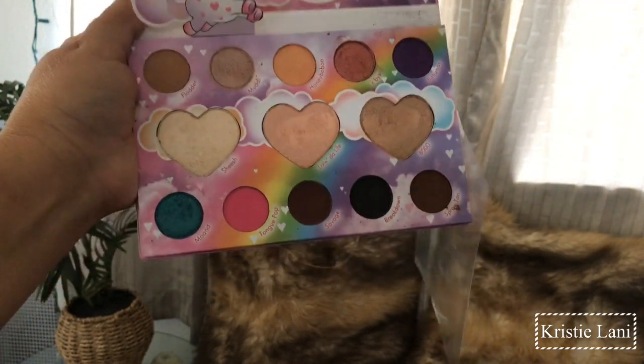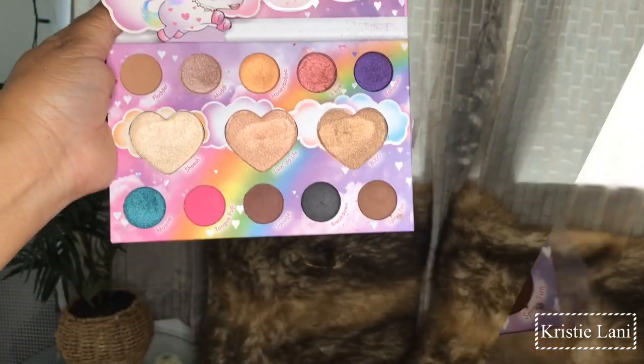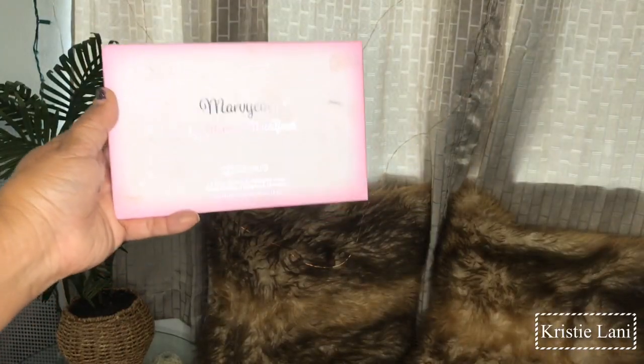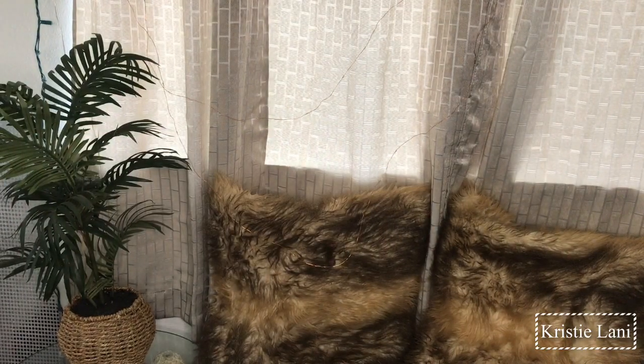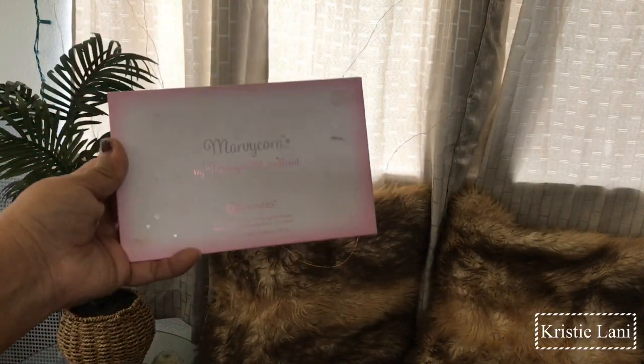It's such a cute palette — look, it's like a unicorn! Okay, let's put the light on. Here are the colors with the light on as well. Such a pretty palette. Let's see if you guys can see that. This is how the palette looks overall.